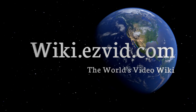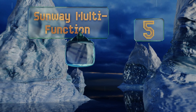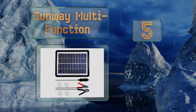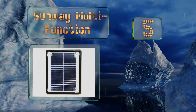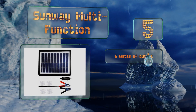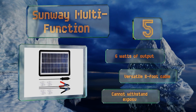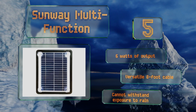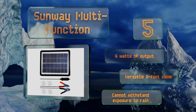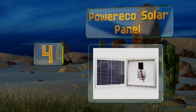At number five, want to maintain your car, truck, or RV battery and charge your phone or other electronic device? You can do both with the Sunway Multifunction, which has a USB port in the housing and lets you stay juiced up wherever the sun shines. It delivers six watts of output and includes a versatile eight foot cable, but this one can't withstand exposure to rain.